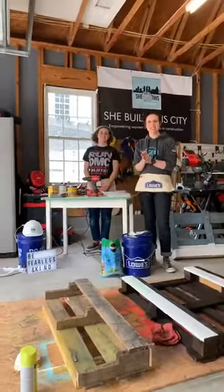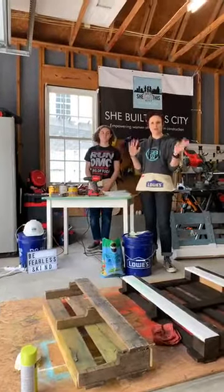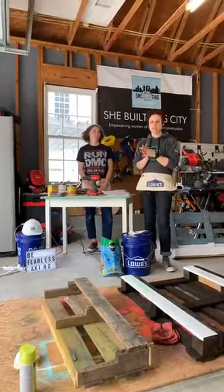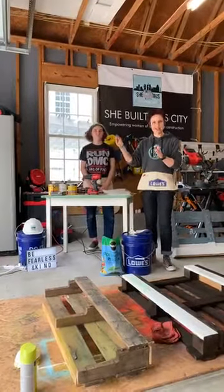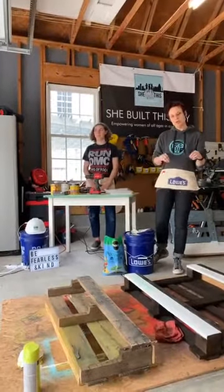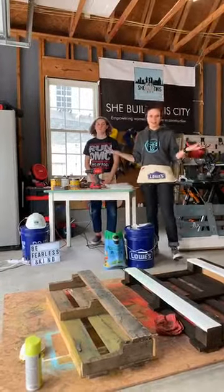Hi everybody! Happy Sunday! Hope you're really enjoying the weather. We're in the Carolinas — we're in Charlotte — and it is a beautiful day out, so you might be able to hear birds in the background. It's super sunny and super nice out. We're already outside. This is our workshop.